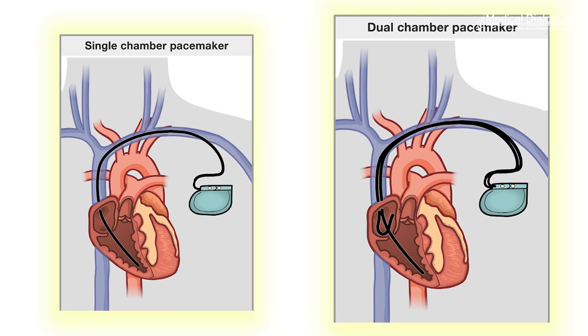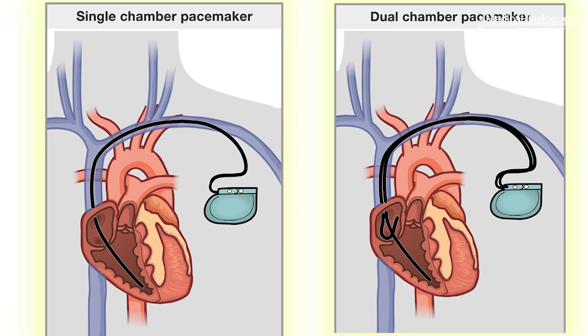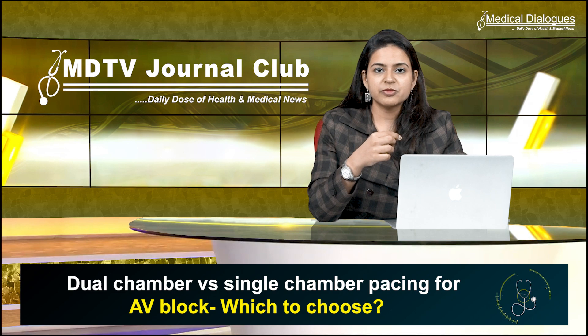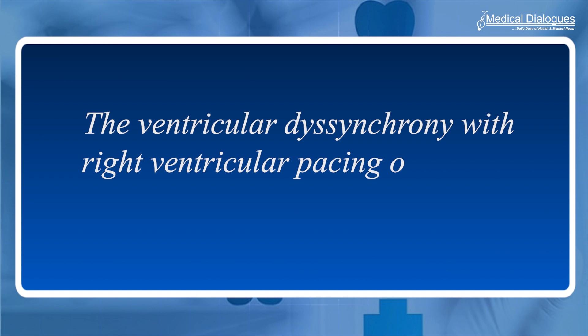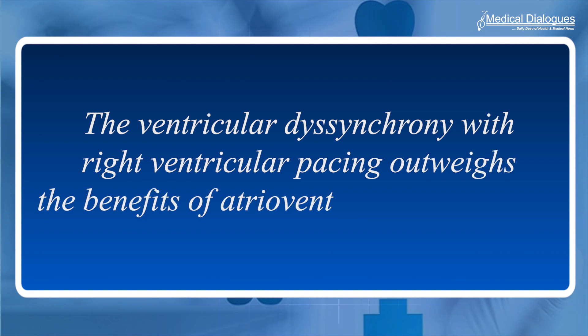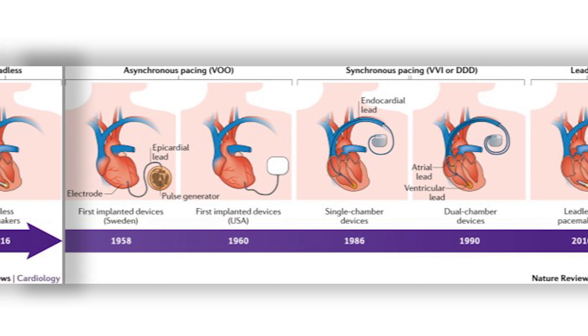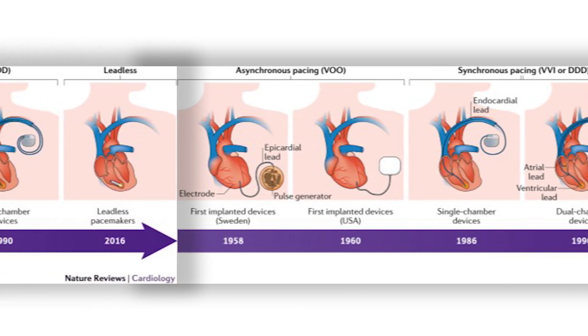Patients with complete heart block are usually treated with either a single chamber or a dual chamber pacemaker. The lack of a significant long-term benefit with dual chamber pacemakers may be because the ventricular dyssynchrony with right ventricular pacing outweighs the benefits of atrioventricular synchrony. About 70 to 85 percent of devices implanted are dual chamber, which is most commonly practiced in western countries.